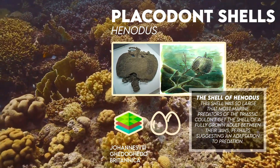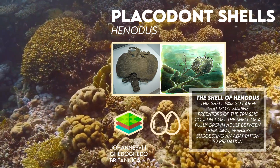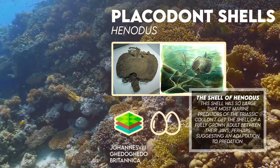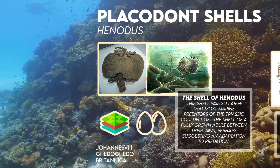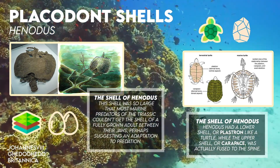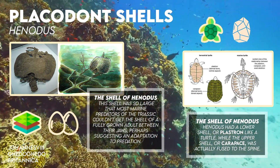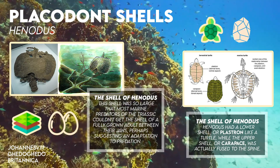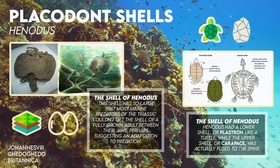Nonetheless, this shell would have been an even greater obstacle when Henodus was on land, and it may be that as a result, Henodus spent most of its life in the water except for laying eggs — assuming that placodonts laid eggs. This is especially the case when you consider that Henodus had a lower shell, or plastron, like a turtle, while the upper shell, or carapace, was actually fused to the spine.